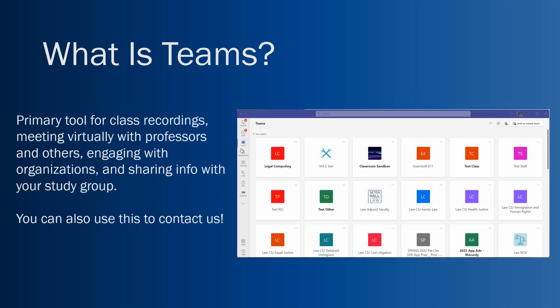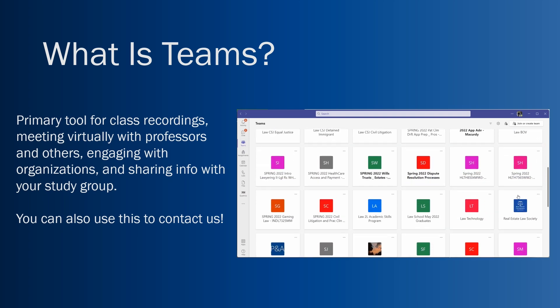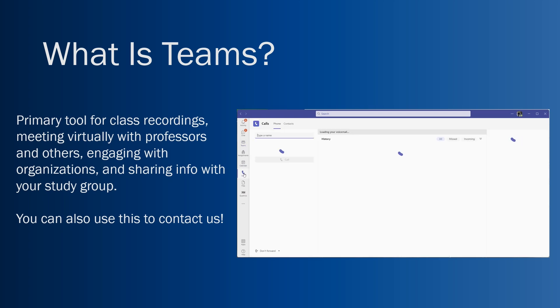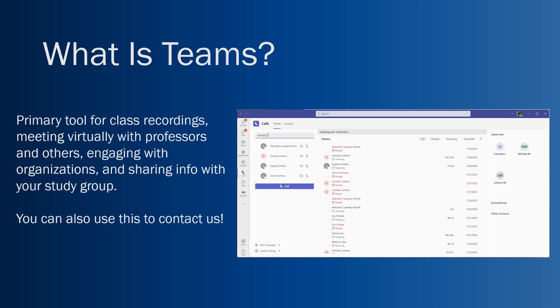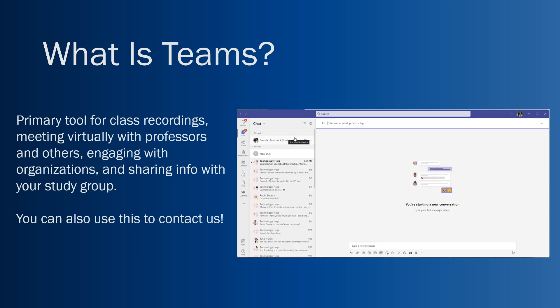What is Teams? This is the other primary tool we use here at Seton Hall Law School. It's the primary tool for class recordings, meeting virtually with professors for office hours or snow day classes, engaging with student organizations you'll join, and sharing info with your study group. You can also use it to reach out directly to Carm or Lola Mar if you need tech help.